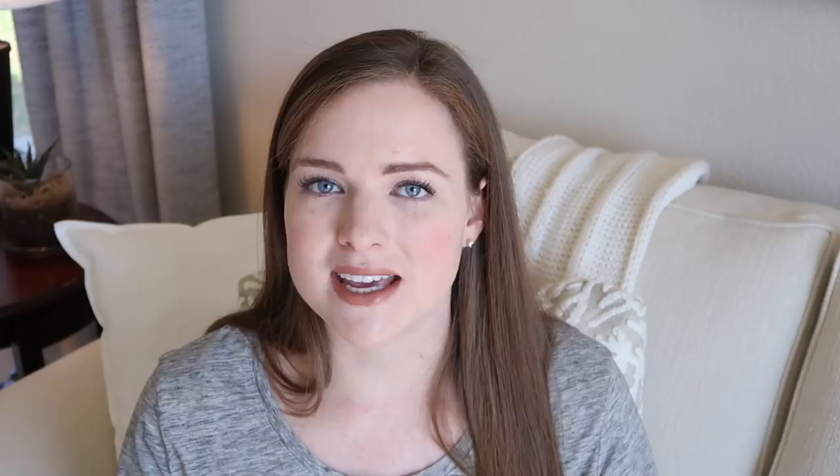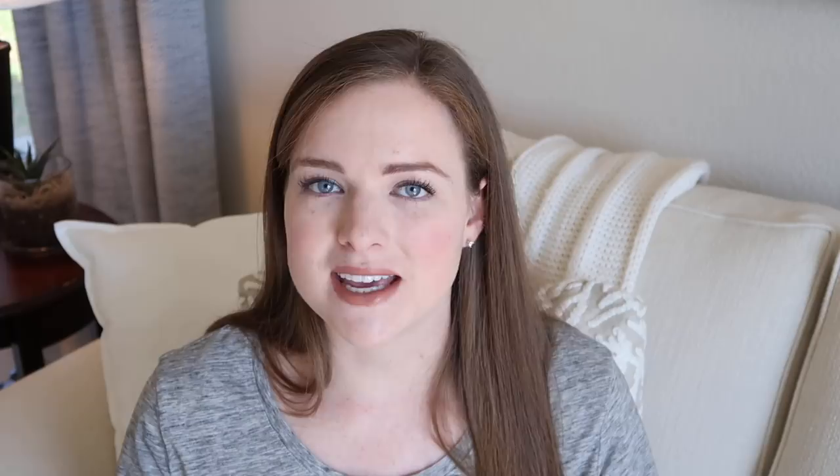My number 19 must-have is a trash can. I always make sure to put a trash bag in it so that if guests have anything to discard I can just tie it up and take it out once they leave. A trash can is definitely a must-have for our guest room.